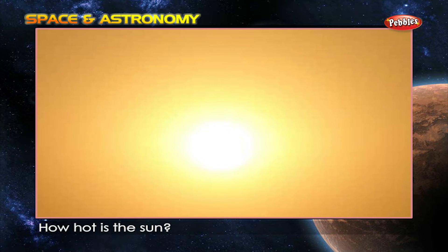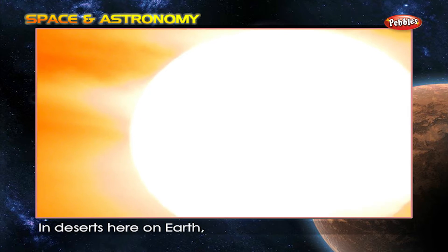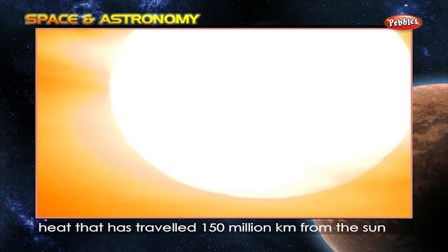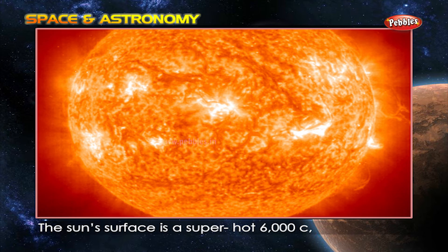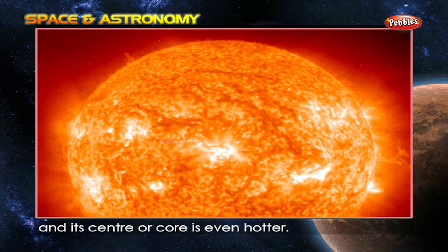How hot is the sun? In deserts here on Earth, heat that has travelled 150 million kilometers from the sun can be hot enough to fry an egg. The sun's surface is a super hot 6,000 degrees Celsius and its center or core is even hotter.